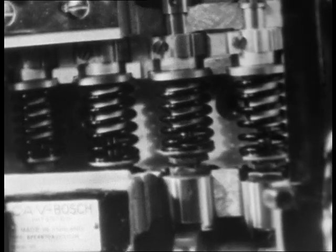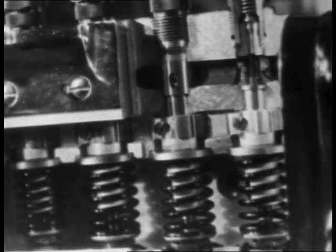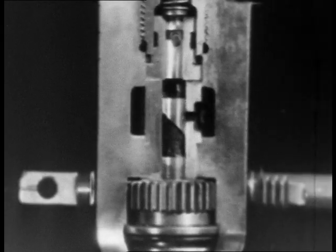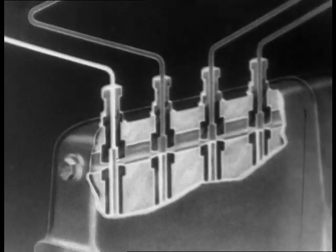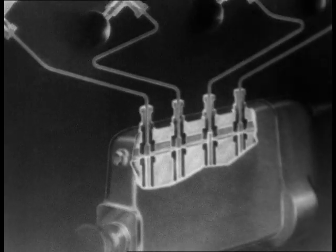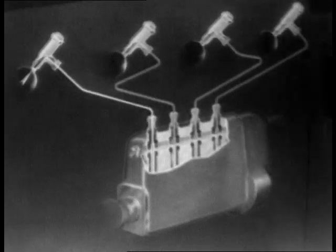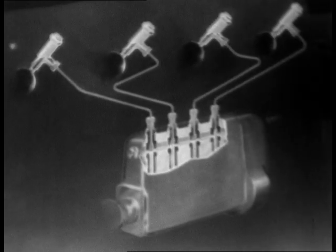There is one fuel pump to each cylinder. Each pump not only forces fuel through the injector but meters the quantity at the same time. The injectors turn the fuel into a very fine spray.